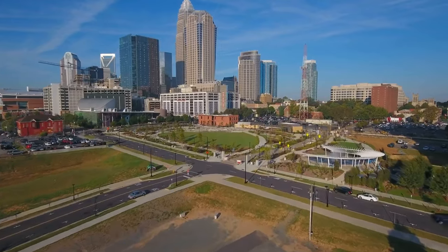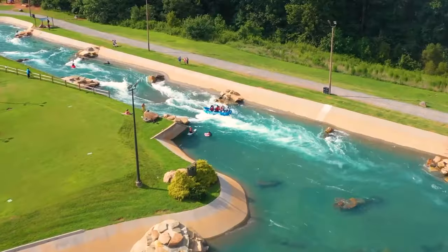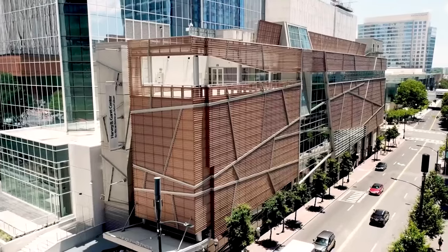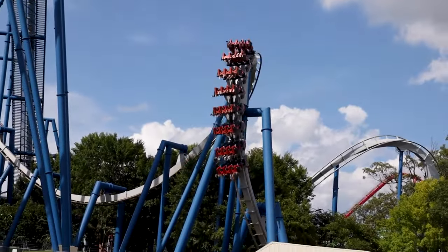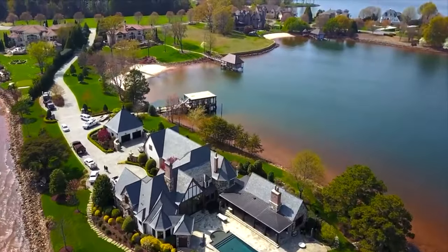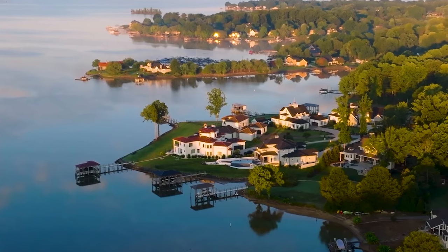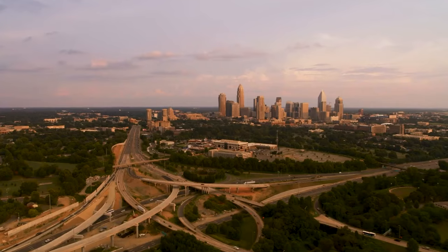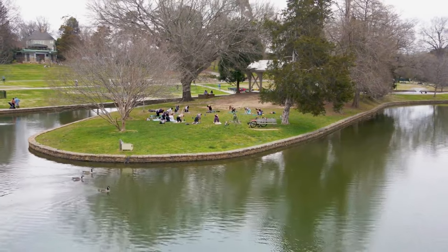Welcome to our exciting tour of the top things to do in Charlotte, North Carolina. From thrilling outdoor adventures to rich cultural experiences, Charlotte offers something for everyone. In this video, we'll count down the top 25 must-visit attractions in the Queen City, plus stay tuned until the end, where we'll also reveal three things to avoid to make your visit to Charlotte even more memorable. Let's dive in.